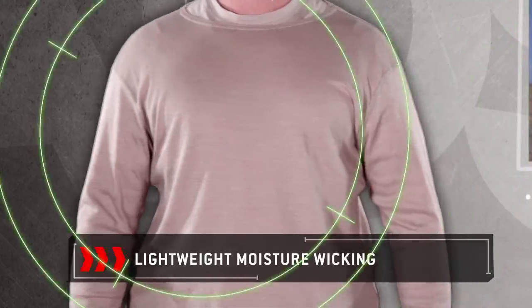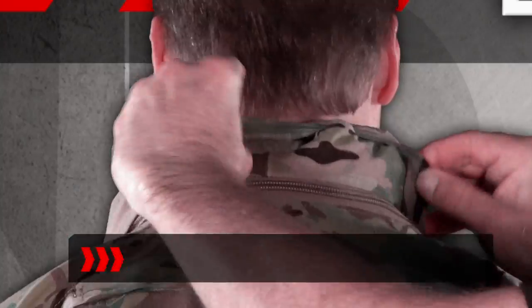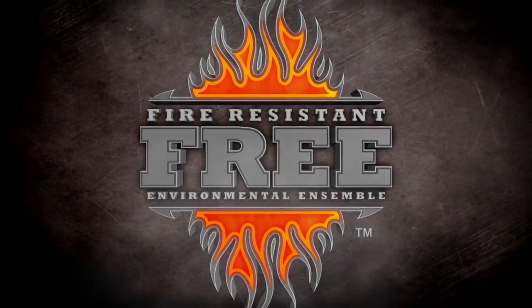Finally, there is a versatile, fire-resistant, cold-weather clothing system that provides complete protection. Introducing FREE — the Fire-Resistant Environmental Ensemble.